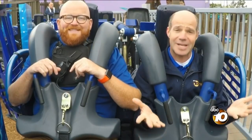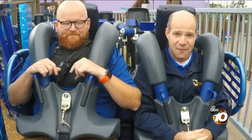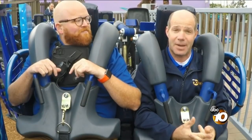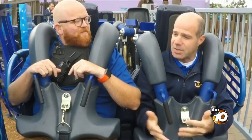Good morning, everybody. We are here at SeaWorld on their brand new Tidal Twister ride. It opens today for past members, Friday for everyone else. This is the second roller coaster opening in about a year's time here at SeaWorld. Very exciting. Tell us a little bit about this ride, Tim Roberts.